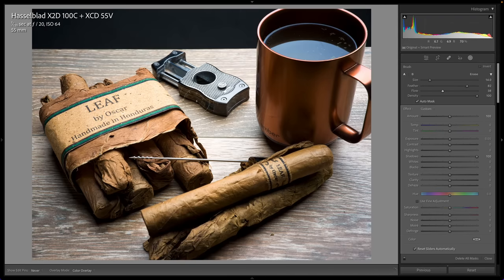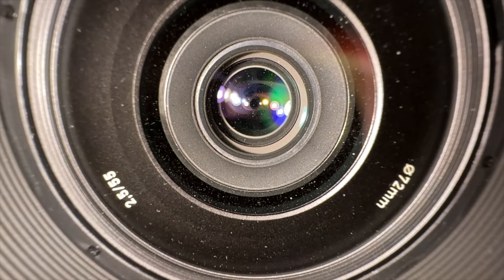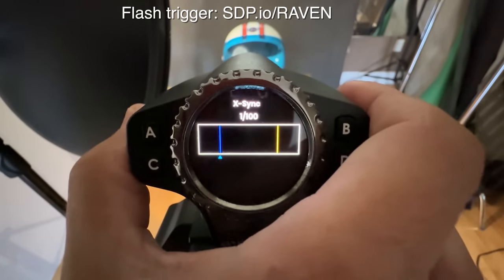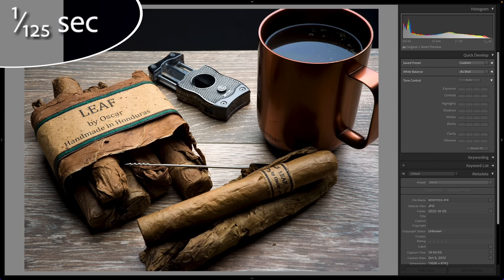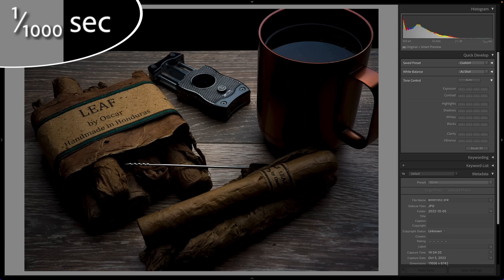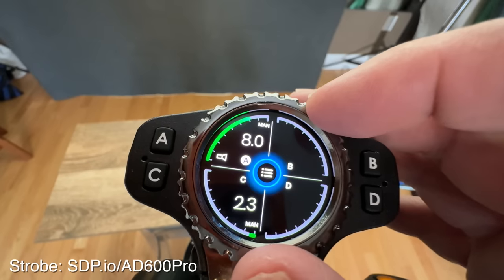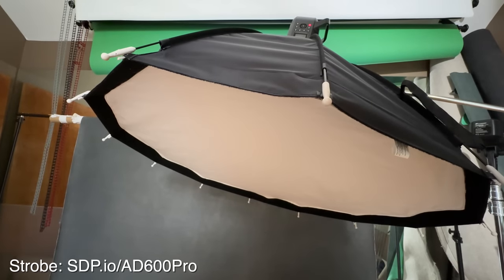The Hasselblad has a unique advantage in the studio: the lenses have a special leaf shutter built in that provides a sync speed of up to 1/2000th of a second, compared to most cameras at about 1/250th. But watch this progression of shutter speeds — at 1/60th and 1/125th we see about the same exposure, but at 1/250th it gets just a little bit darker. At 1/500th the exposure drops by about a stop, and at 1/1000th it drops by another stop. Real world, I ended up shooting at 1/125th and didn't fully realize the benefit of those leaf shutters.